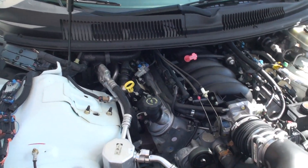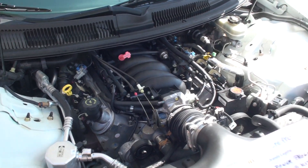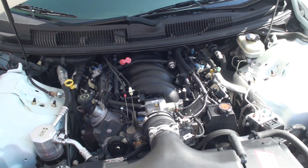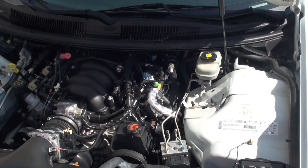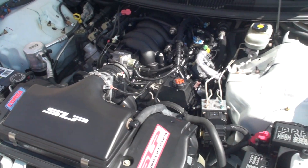Looks like a new one, except better. It's got the GMPP top-end kit, so it's going to have the ported LS6 heads, LS6 cam, and LS6 intake.